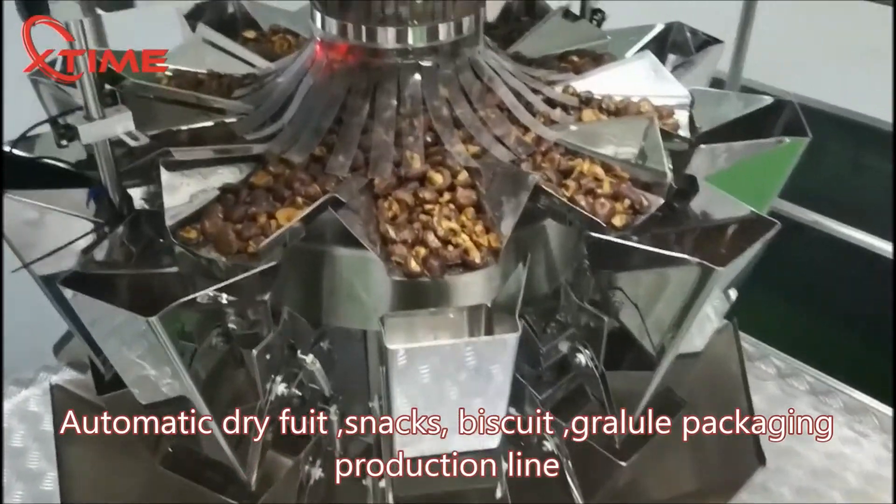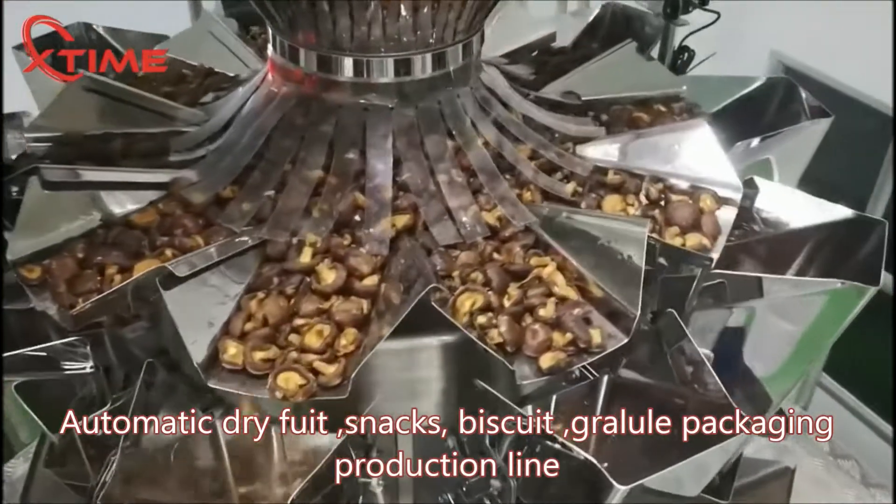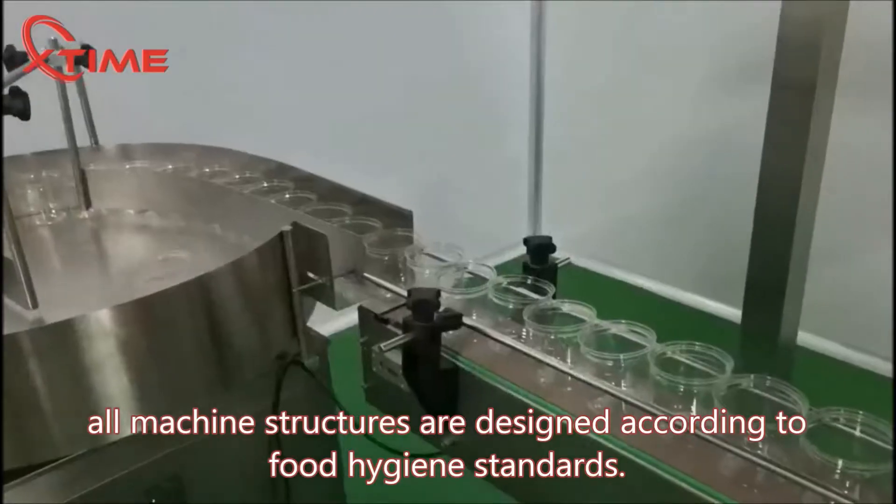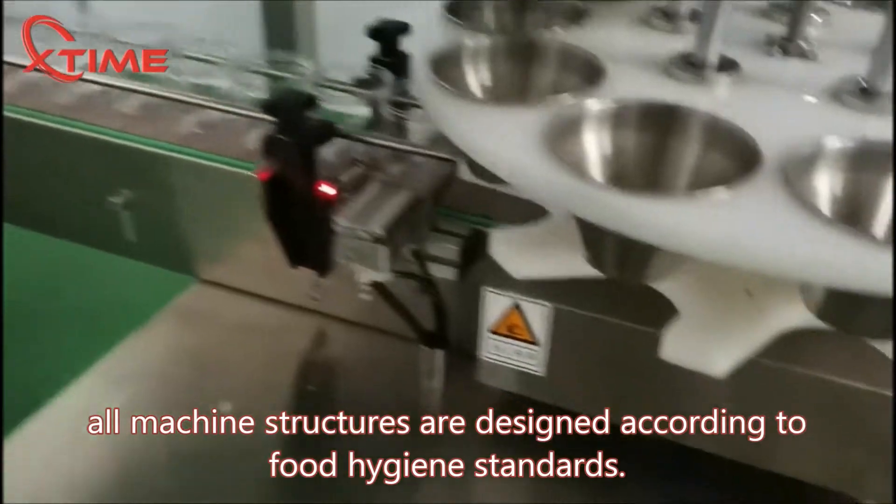Automatic dry-food, snacks, biscuit, granule packaging production line. All machine structures are designed according to food hygiene standards.